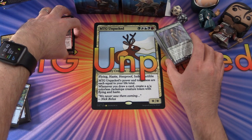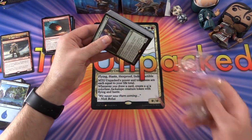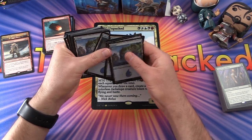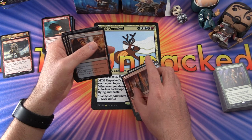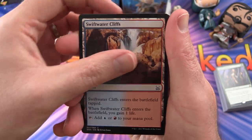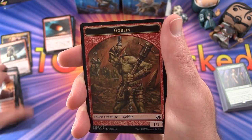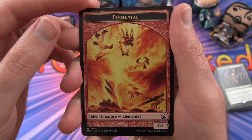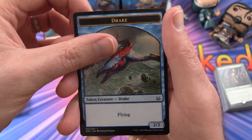So that was the brains portion. For the mana base, we get 9 islands and 10 mountains, plus some non-basic lands — Swiftwater Cliffs, four of those as you'd expect. For tokens, we get a Goblin Token, single-sided, an Elemental Token — that's pretty cool — a couple of those, and a Drake Token. And that's it for the Mind deck.